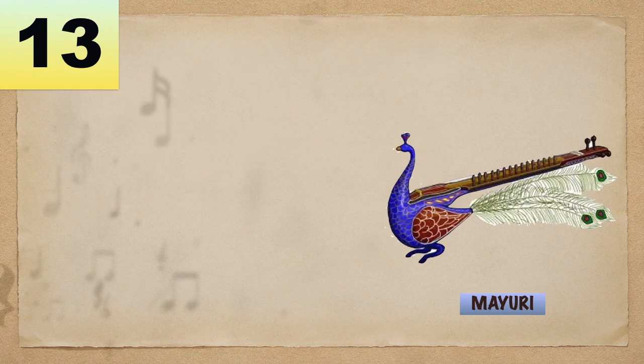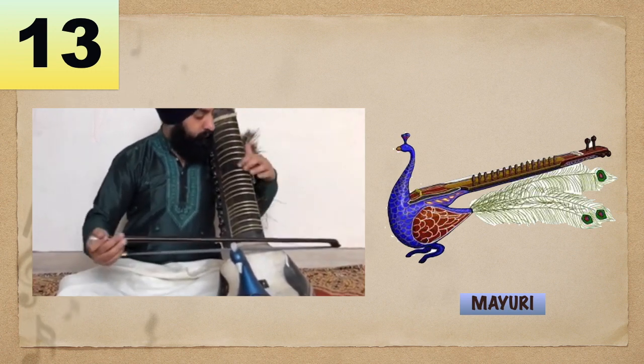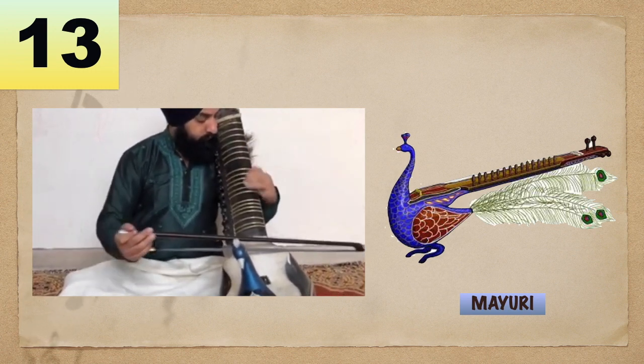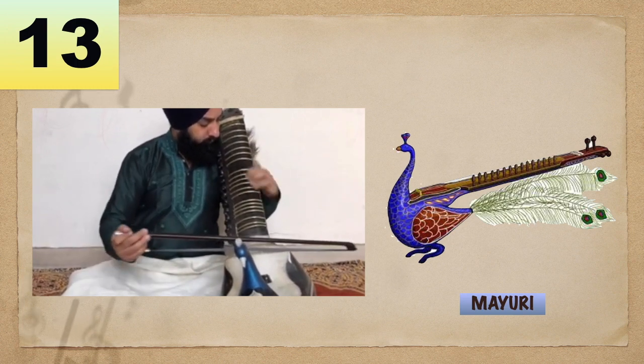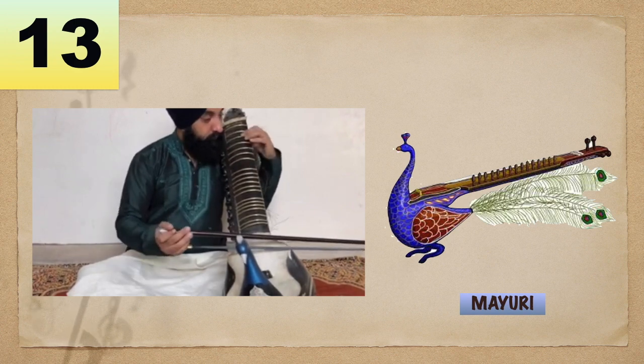Number 13: Mayuri. A long-necked bowed lute with a peacock-shaped body like a violin, it is played with the neck of the instrument on bow. It is popular in India.